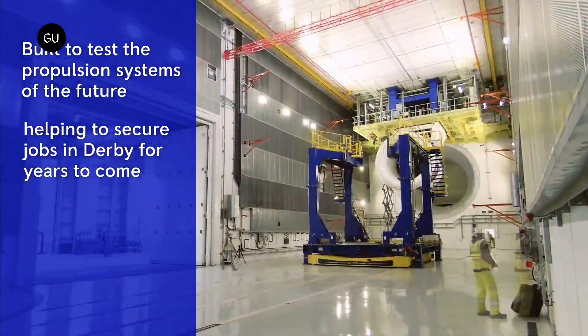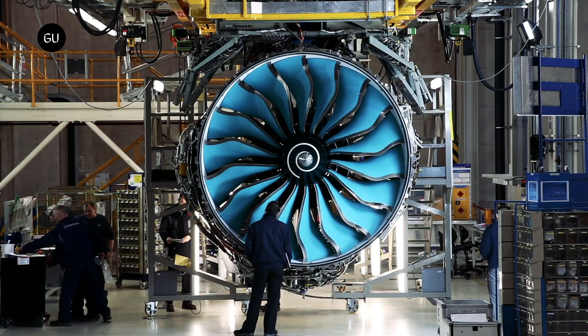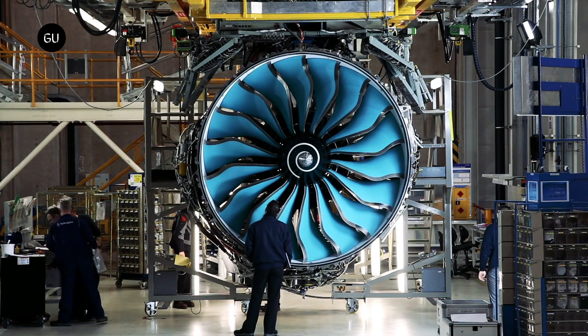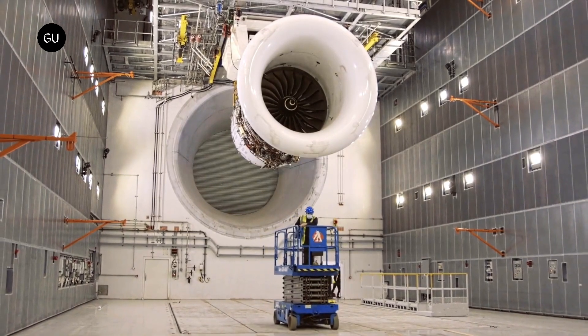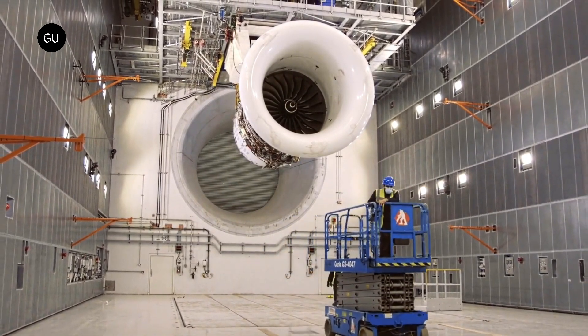The UltraFan is the largest aero engine technology demonstrator in the world. Its fan measures 140 inches, or 355.6 centimeters, in diameter. Moreover, last year its gearbox ran at 87,000 horsepower, smashing another aerospace record.